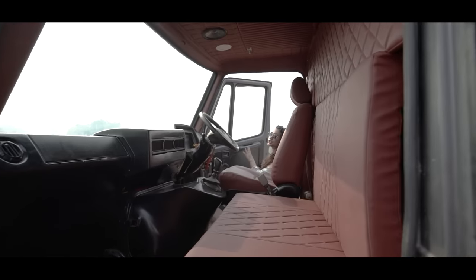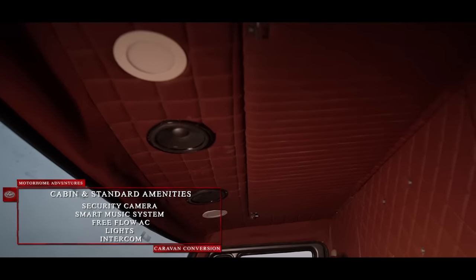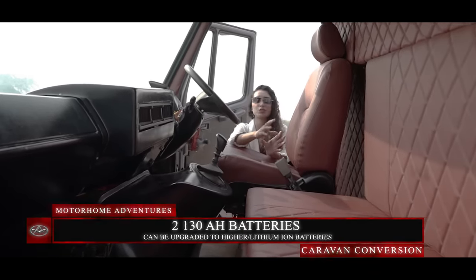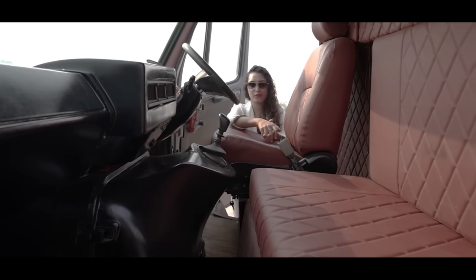We haven't changed much in the cabin. There is a security camera, music system, AC unit, and lights. Underneath the sofas we have two 130 AH batteries. You can also upgrade to 180 AH batteries or go for lithium iron phosphate batteries.